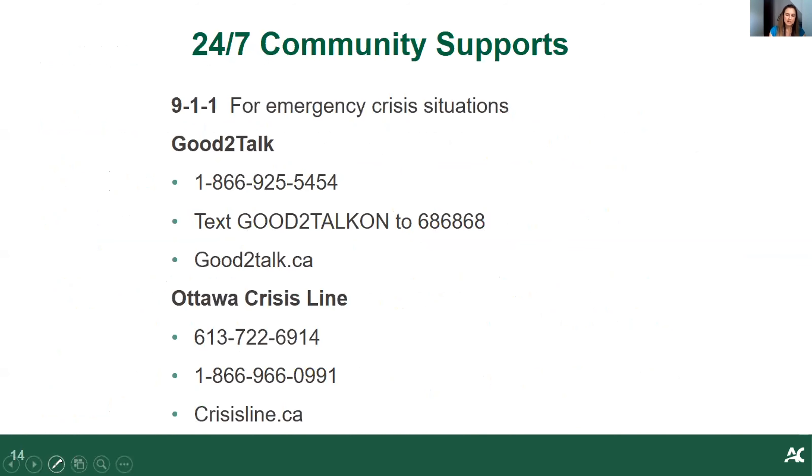As a counseling team, we're not able to provide 24/7 crisis support, which is why we have listed community supports that can attend to emergency situations. I'd like to highlight the Good to Talk line, which is specific to providing support to post-secondary students. It has the option of providing confidential support as well as 24/7 crisis counseling.